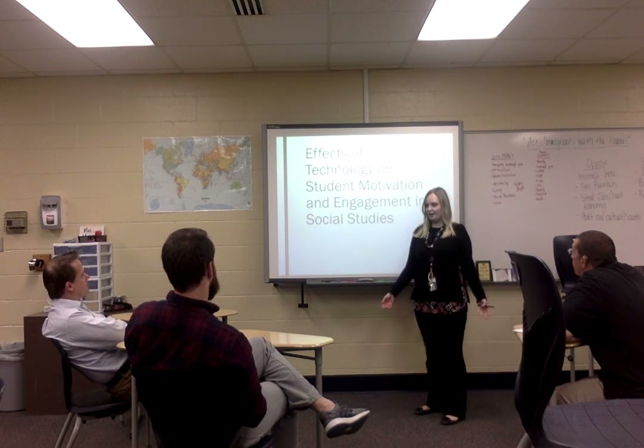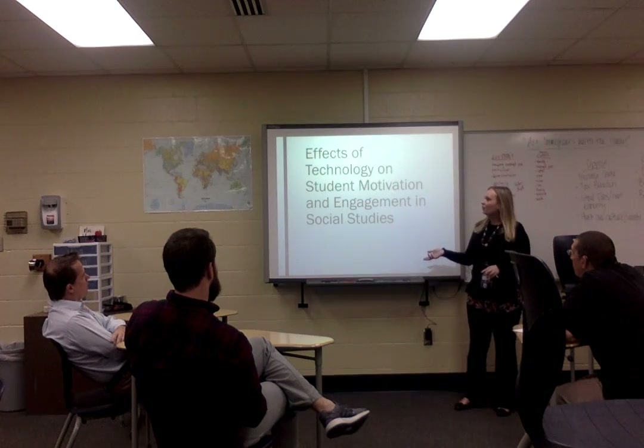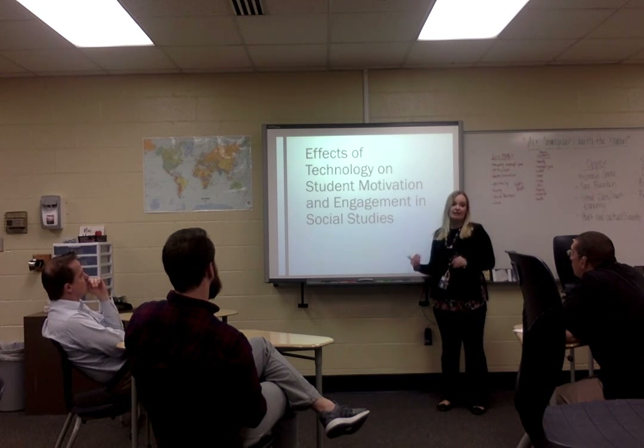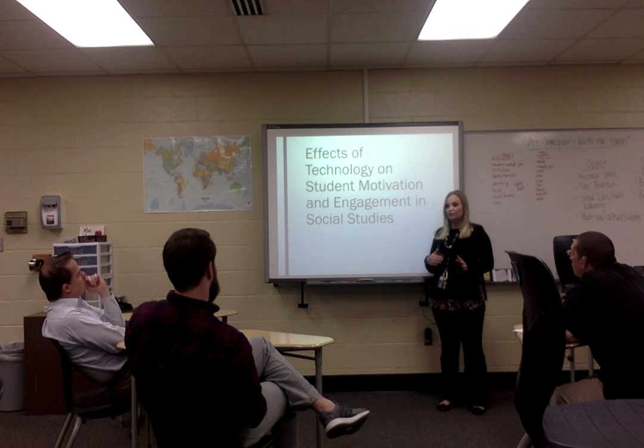Thank you guys for being here today. I appreciate you all being willing to take some time out of our PLC to discuss my MARC, my Master's Action Research Project through People's School University. My MARC was created to gauge the effects of technology — specifically one-to-one technology — on student motivation and engagement. Does technology motivate and engage those students?